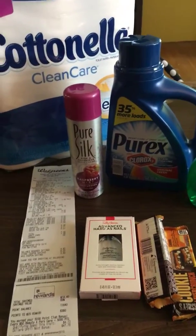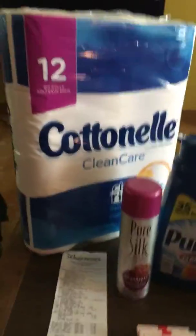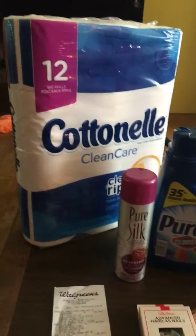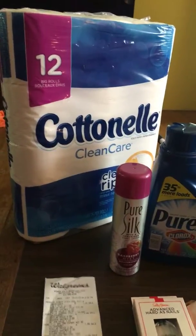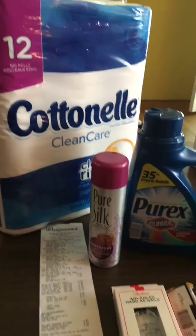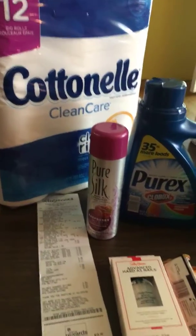I clipped that $5 off $15 from coupons.com and this is what I got. I got the Cotton nail polish which was $6, but I had a 50 cent manufacturers coupon and a dollar off in their monthly savings book. And then I have the Pure Silk which was on sale for $1.99 and I had a 50 cent coupon.